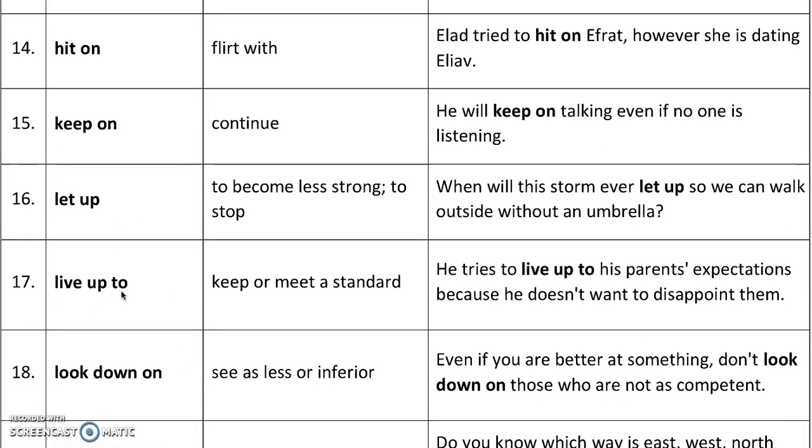'Live up to' means to keep or meet a standard. For example, he tries to live up to his parents' expectations because he doesn't want to disappoint them. So 'living up to' basically means to be good enough.